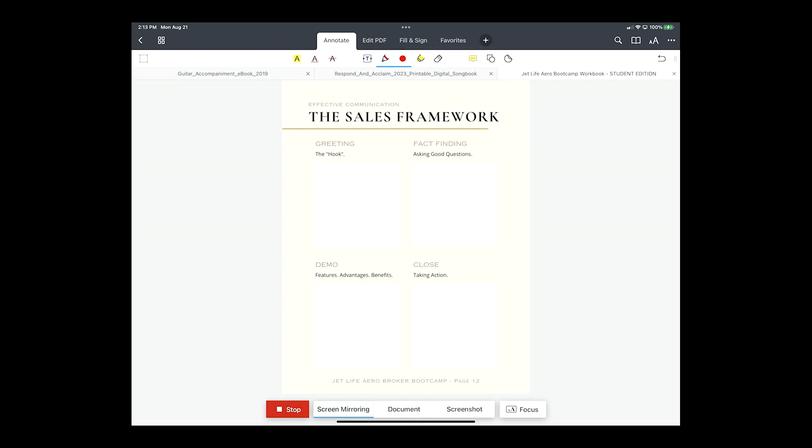The greeting is really the hook — it's that first getting on the phone with someone, that first 20-30 seconds. 'Hey Bob, Tom, JetLife Arrow. Good morning.' They respond, 'Good morning.' 'Hey, the reason for the call is...' Then comes 'No, I'm not interested' — getting past what we call RDRs, reactionary defense responses. Then we go into the fact-finding, which is asking good questions and having a good conversation. Majority of your phone calls in the beginning are going to hang out in the greeting.